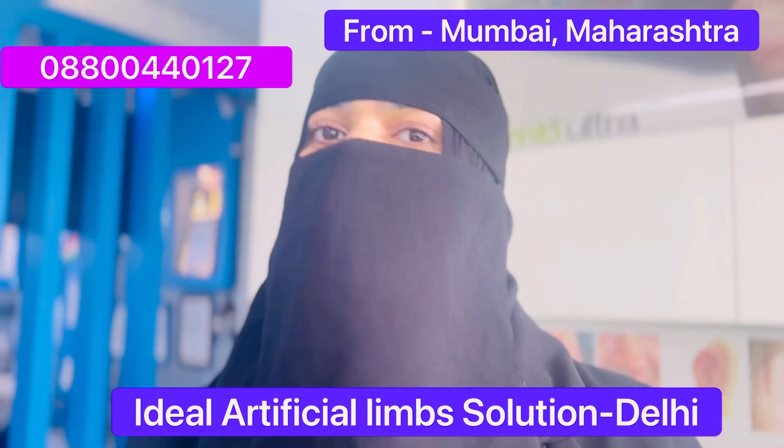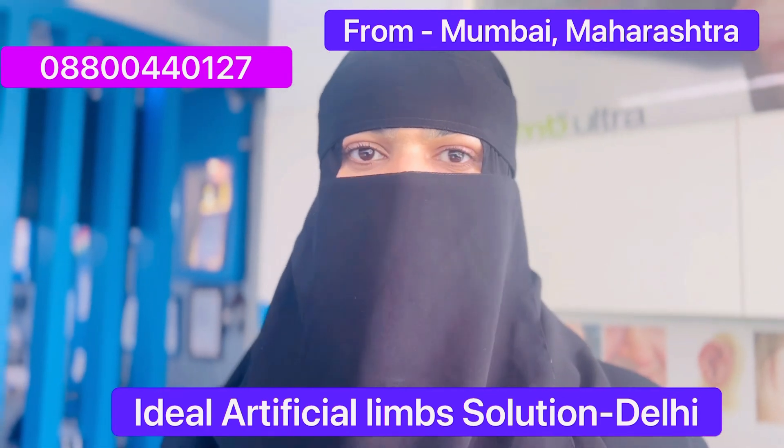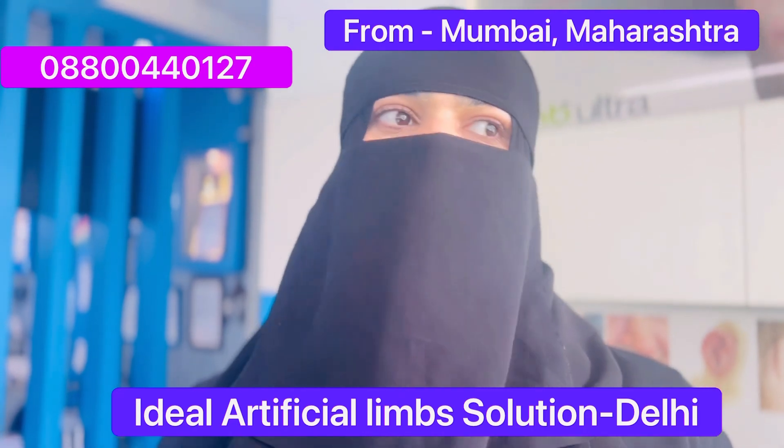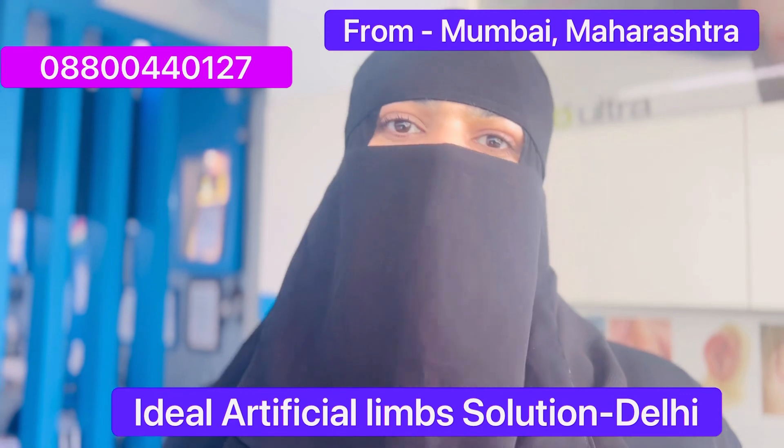How is your experience with Ideal Artificial Limb Solution? I would say my experience would be 10 out of 10. Thank you very much. I was going through a lot of issues — I had an accident last year and went through a lot of pain and discomfort.